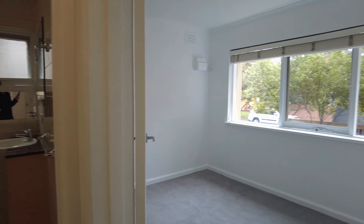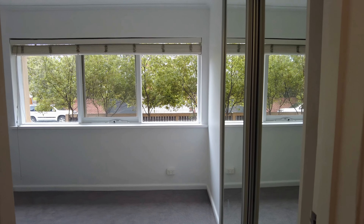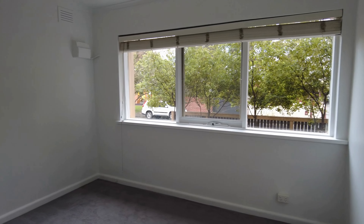Moving on through to the second bedroom — again, plenty of natural light coming through, as well as mirrored robes.